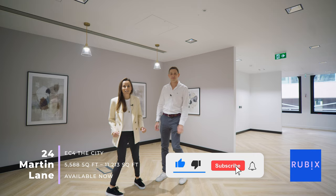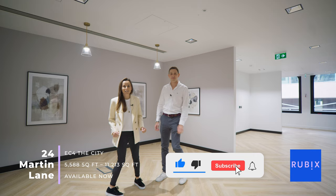Thank you for tuning in to another Rubik's Property Talk. Don't forget to subscribe to our channel and hit the notification bell.